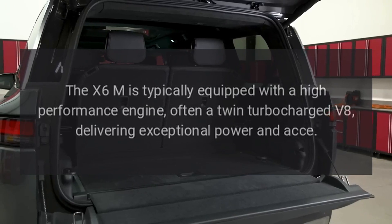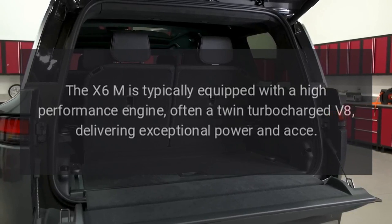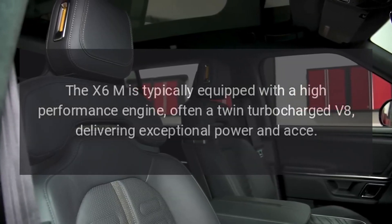The X6M is typically equipped with a high-performance engine, often a twin-turbocharged V8, delivering exceptional power and agility.